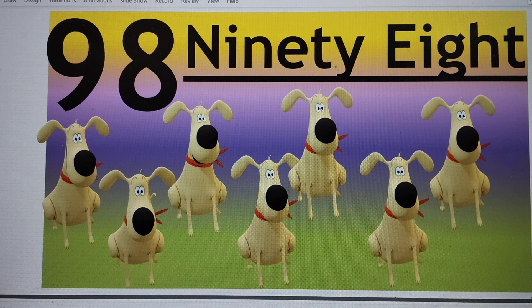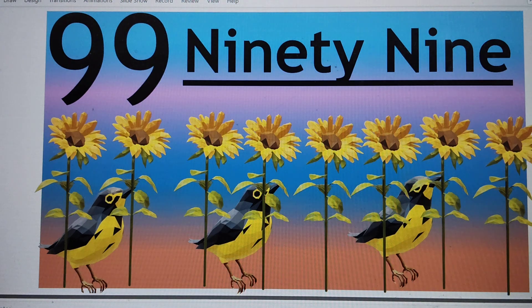99. N-I-N-E-T-Y-N-I-N-E. 99. Say hi to 99.